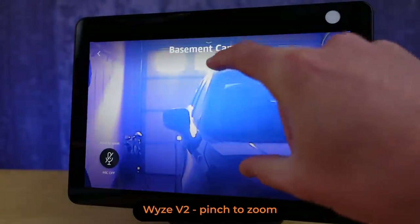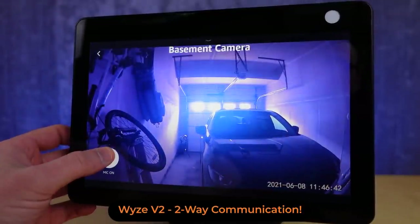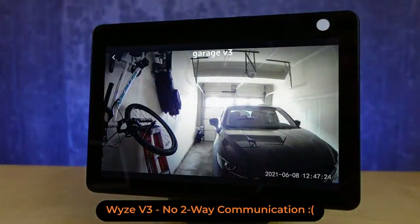Your Wyze cam V2 should now have the web RTC streaming format available, which should eliminate lag and give you faster responses. It's also supposed to eliminate the 10 minute limit on streaming for Wyze cams in general, and that goes across both Google and Amazon devices.